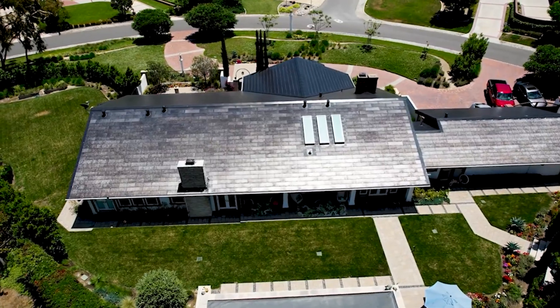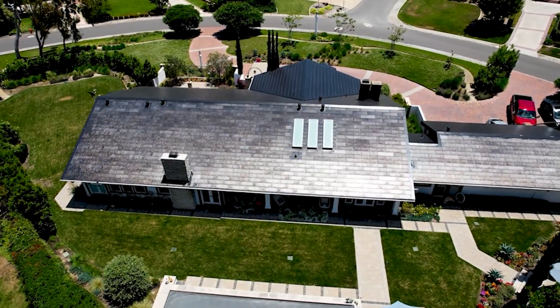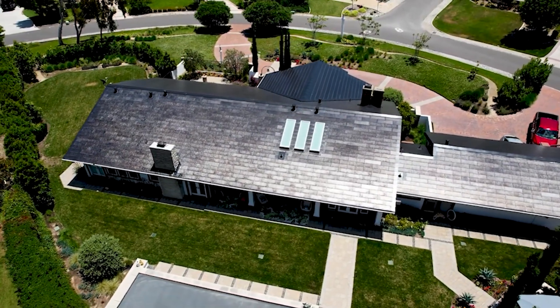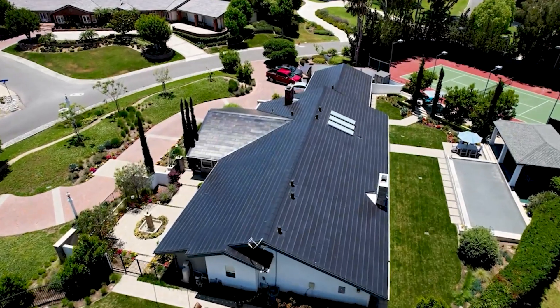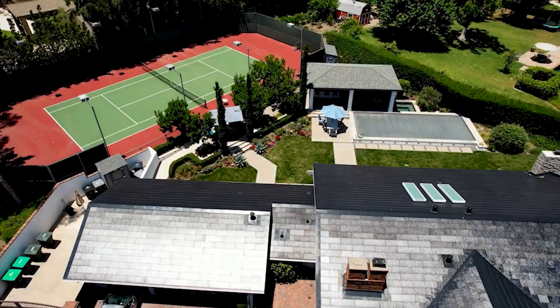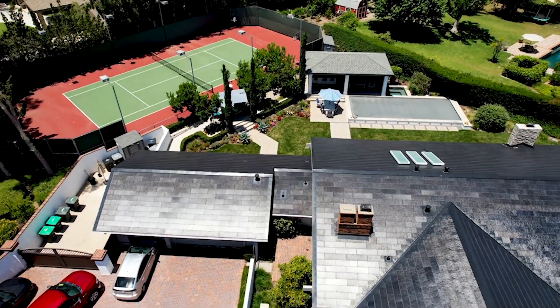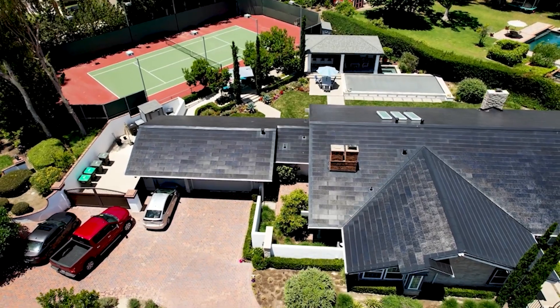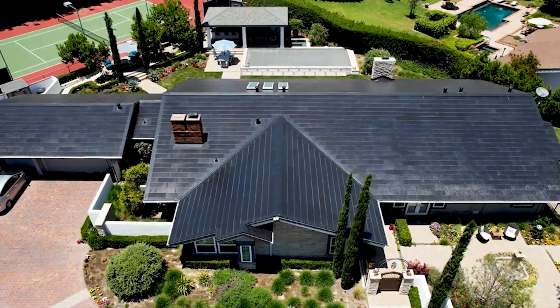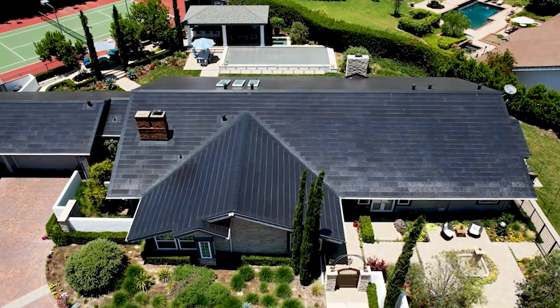Tesla goes even one step further than that, in most cases, by eliminating all the other non-solar obstructions from the roof through their minimalistic ridge vent system. There are certain things you can't get rid of, but the vast majority of your vent pipes go away. So at the end of the day, Tesla's solar roof can actually enhance the architectural look of a home, rather than detract from it.